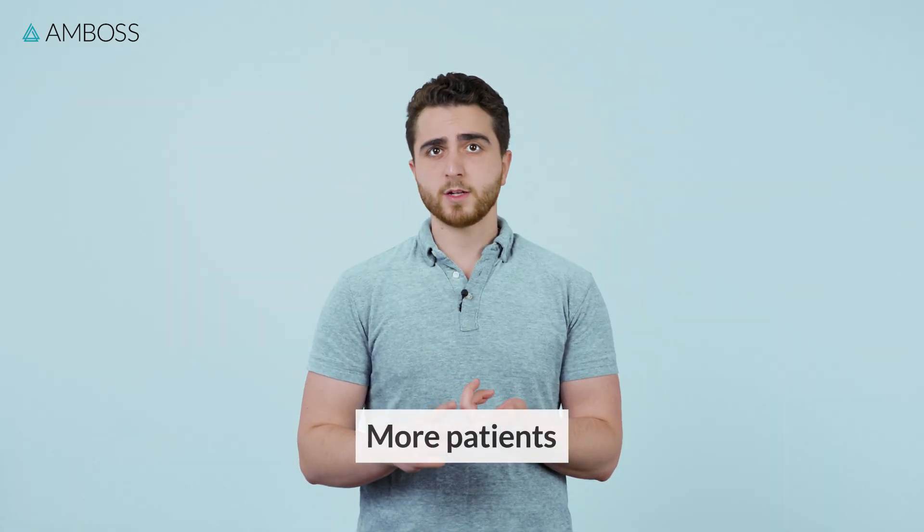When I first started using Amboss, I actually felt more confident in my ability to give a good presentation and handle more patients in the same morning. Plus, I was able to sleep in just a little bit longer every morning while still doing the same amount of work because I was so much more efficient.